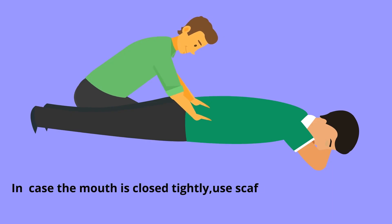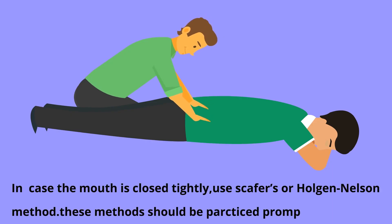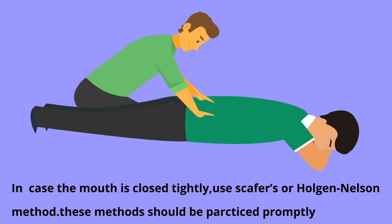In case the mouth is closed tightly, use the Schafer's or Holger-Nielsen method. This method should be practiced promptly.